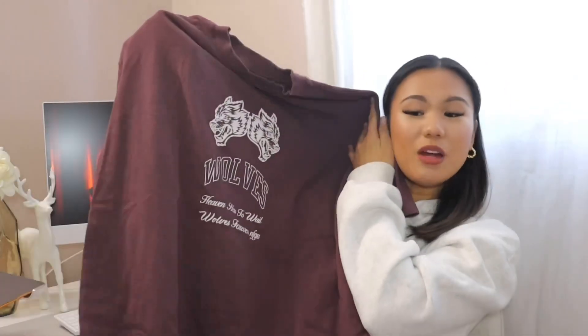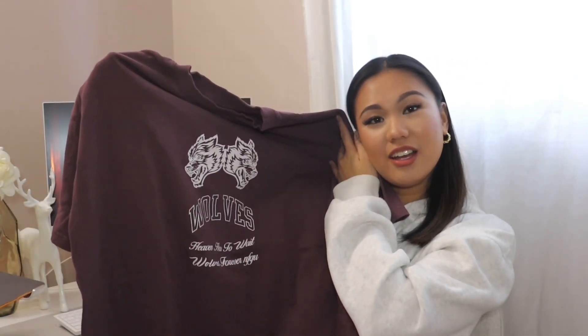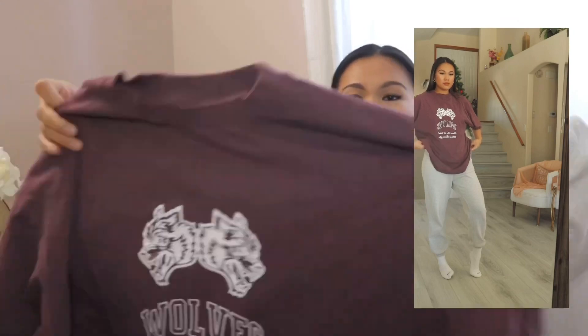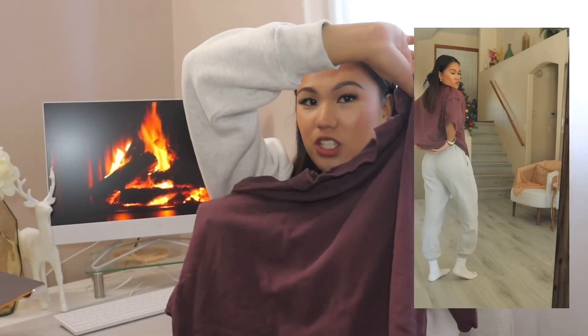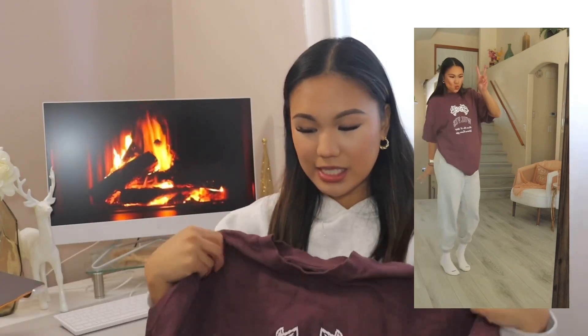I'm going to start off strong with my favorite pump covers. I've just been loving this brand called Darksport — if you haven't heard of it before, they're just Darksport on Instagram. This is the type of brand that when they launch, things sell out really fast. This is probably my favorite one just because of the color — it's maroon and it has the wolf's logo in the front. It doesn't have anything on the back, which I like.